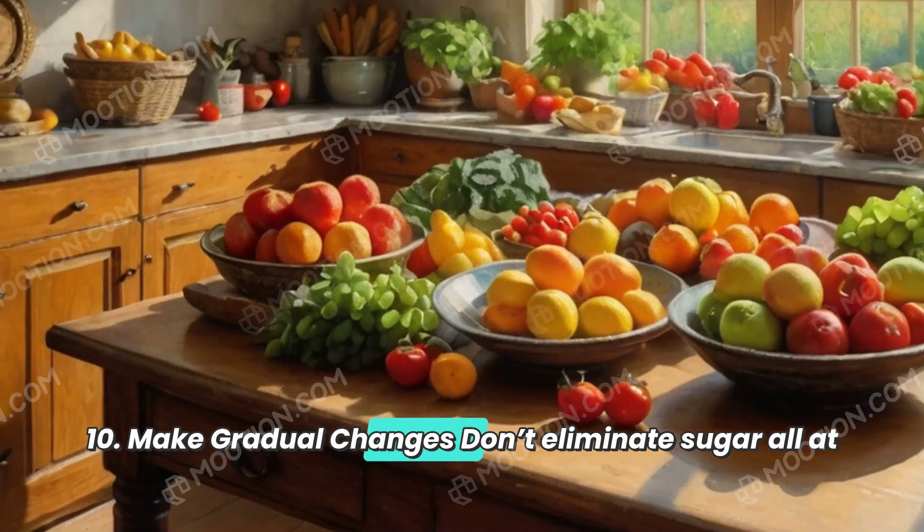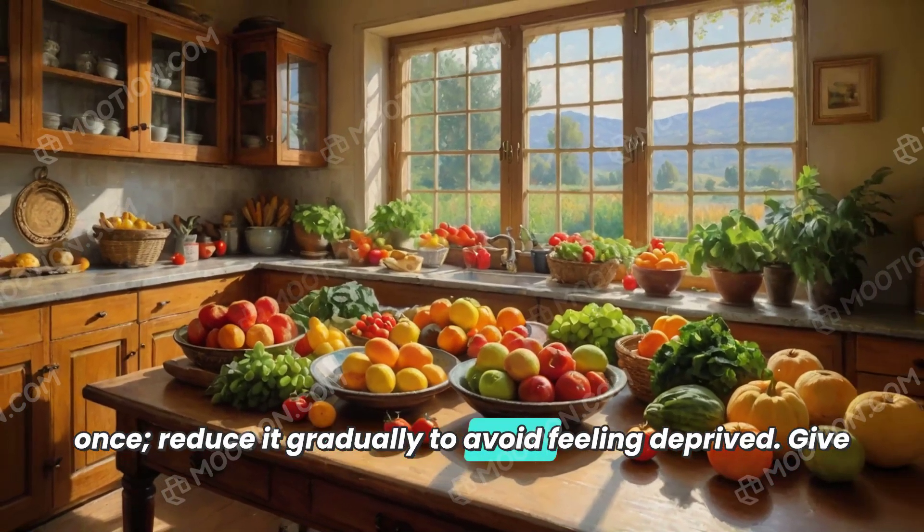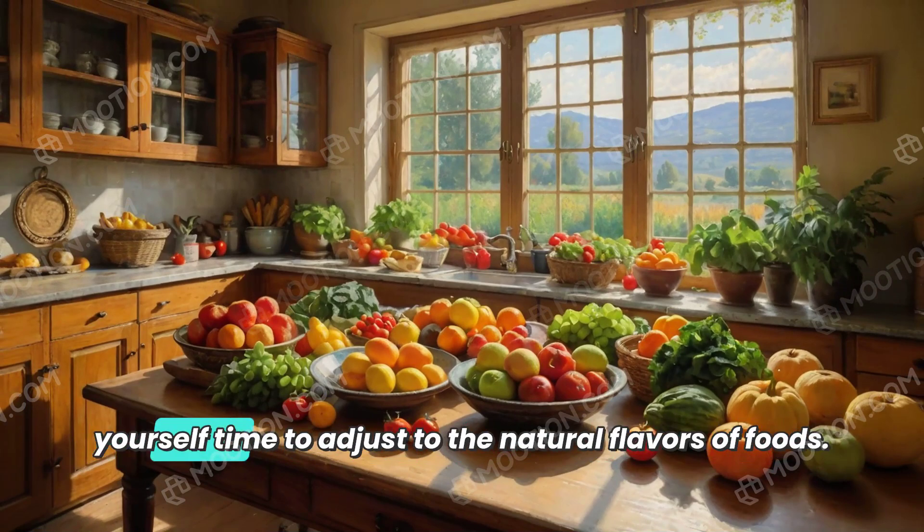10. Make gradual changes. Don't eliminate sugar all at once. Reduce it gradually to avoid feeling deprived, and give yourself time to adjust to the natural flavors of foods.